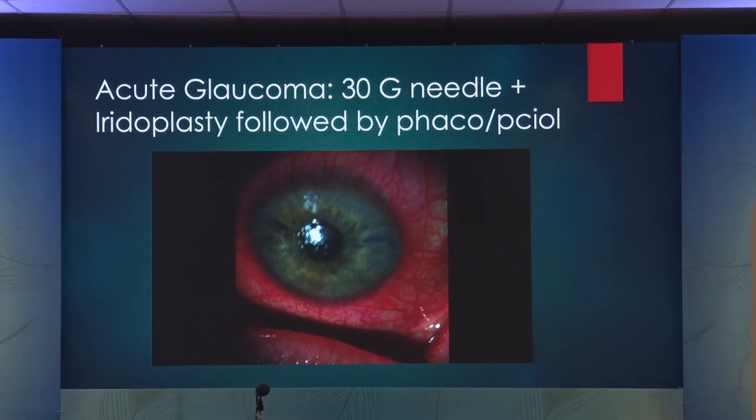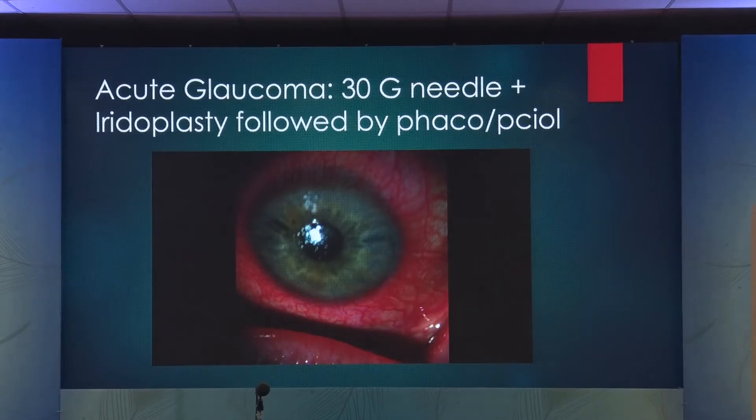Now you put the patient on all the glaucoma medications you want — pilocarpine — take the patient for argon laser iridoplasty, and then a week or two weeks later when the eye is quiet, I take the lens out. I don't want to wait for these eyes to develop another attack. That's been the standard of care in my practice for acute angle closure glaucoma for the last 15 years.